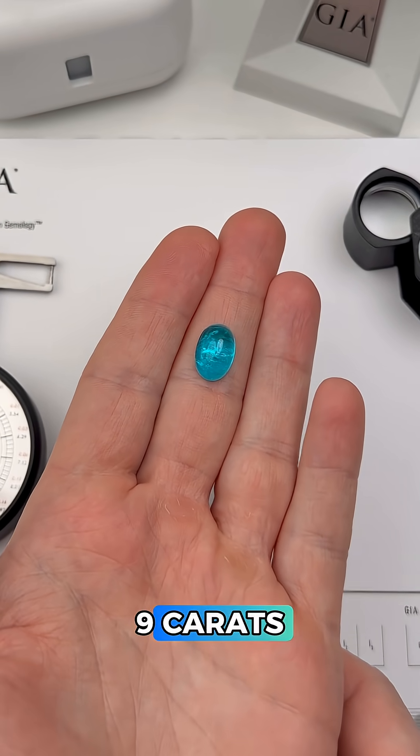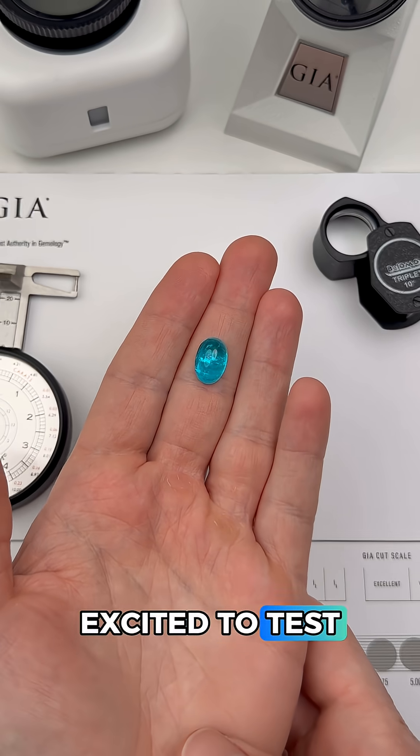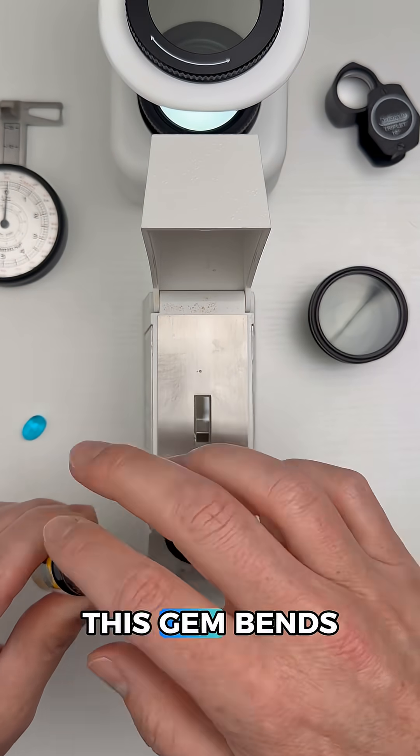This gem is almost nine carats and it has amazing neon blue color, so I'm really excited to test this one. Let's start with the refractometer to measure how this gem bends light.